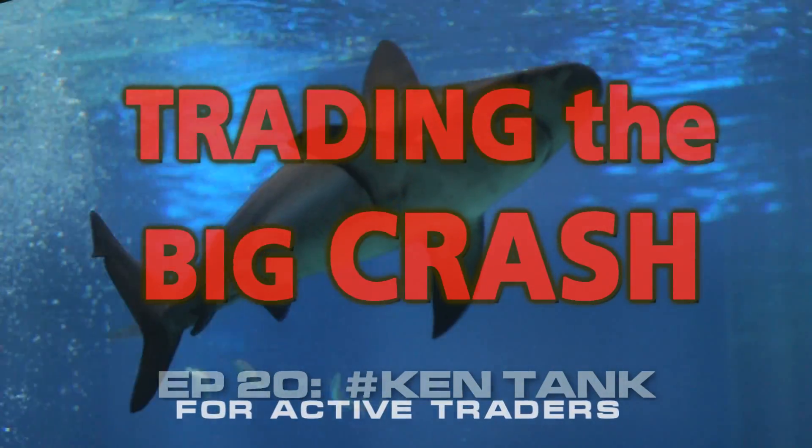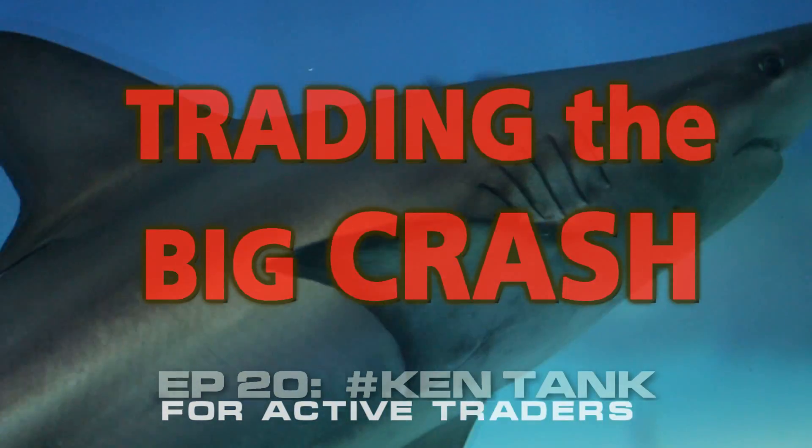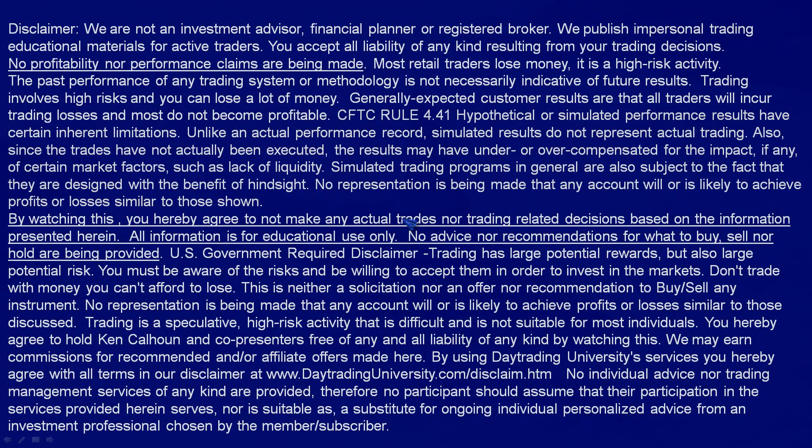Hi traders, welcome to the Ken Tank, where you'll learn how to avoid getting eaten by the sharks on Wall Street. As always, all information is for educational use only. I'm not making advice about what to buy, sell, or hold.